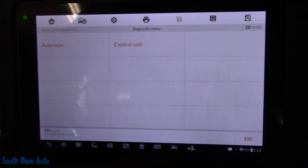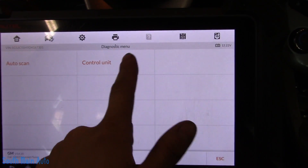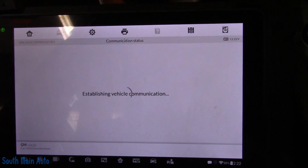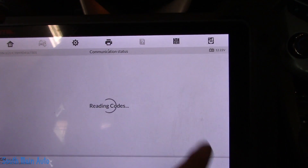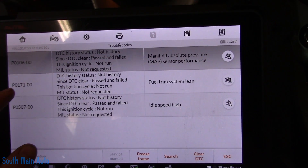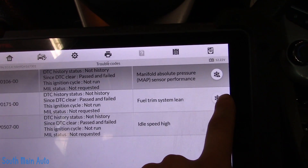Although it's always a good idea to scan all the control modules, we're going to just take a look here at the ECM and look right at our codes. The one we're going to focus on is the P0171 Fuel Trim System Lean.